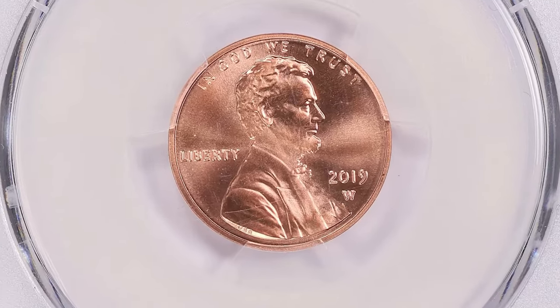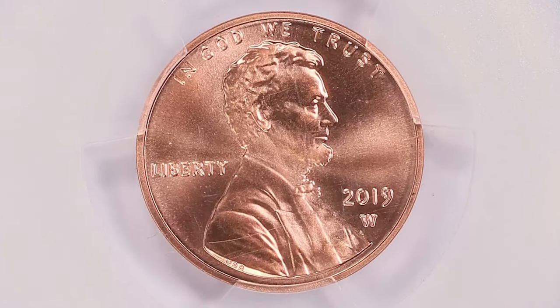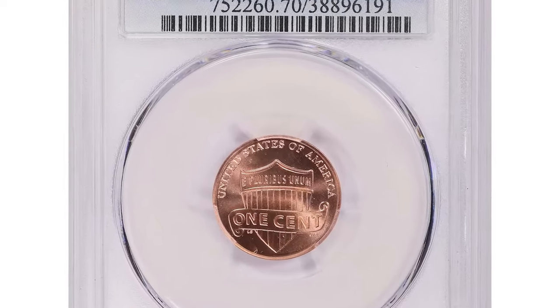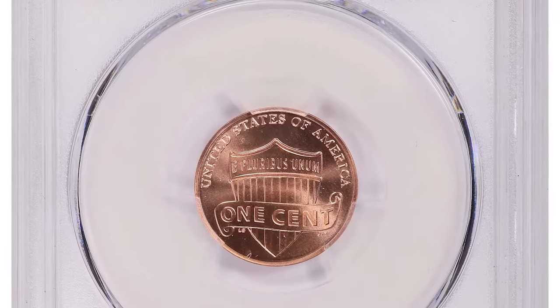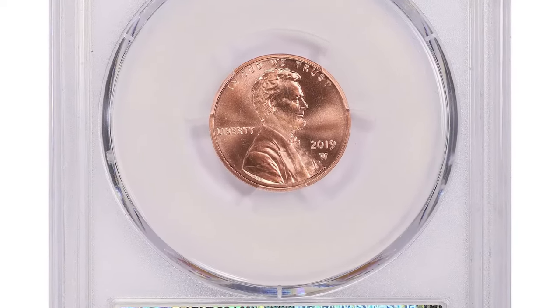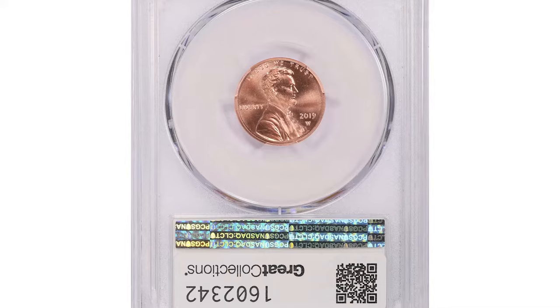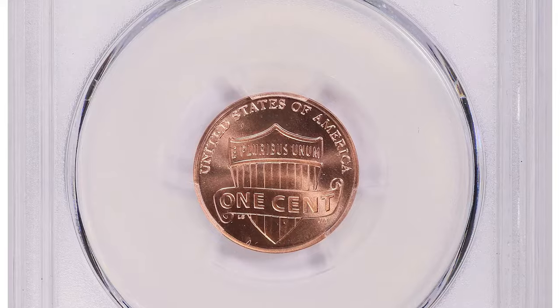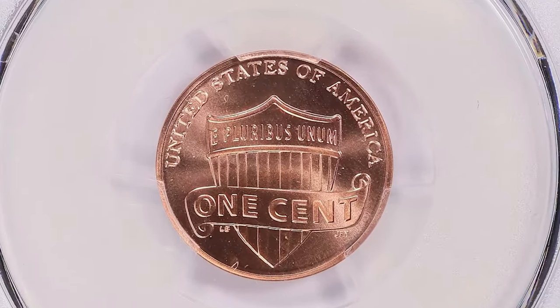This perfect condition and unique mintmark have contributed to its appeal and value. These coins were included as special bonuses in 2019 uncirculated coin sets, adding an extra layer of exclusivity for collectors seeking pristine examples of modern numismatic history. It sold for $4,612.50 on June 23rd, 2024.